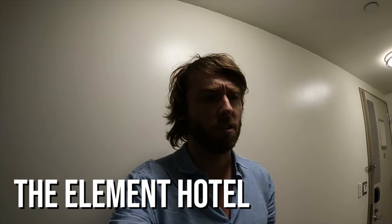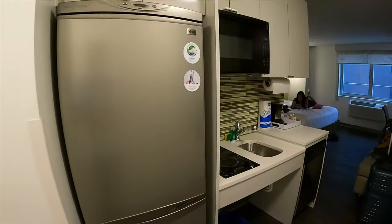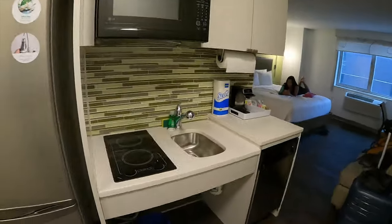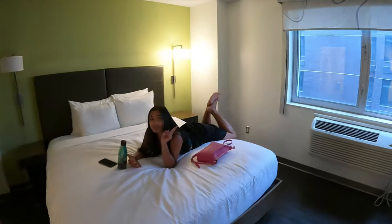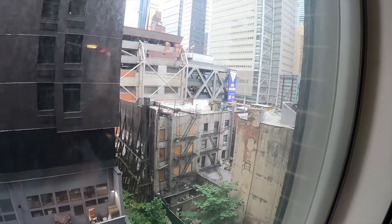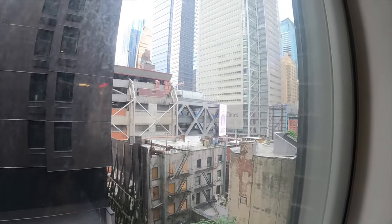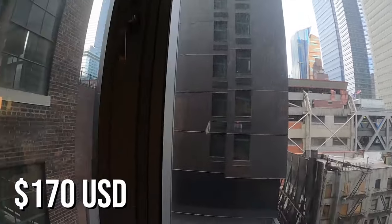This is our second hotel called The Element in Times Square, about five minutes from Times Square — I believe it's by Westin. The room comes with a fridge, stovetop kitchen, and a view of some trees, random stuff, but if you look up you can see some buildings — all for $170 US a night.